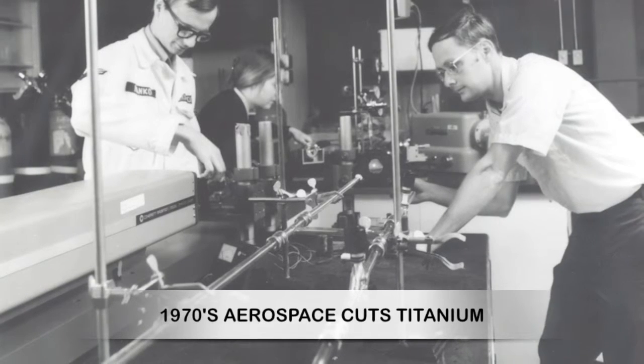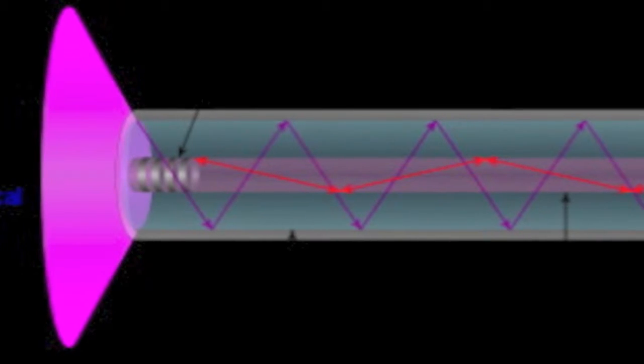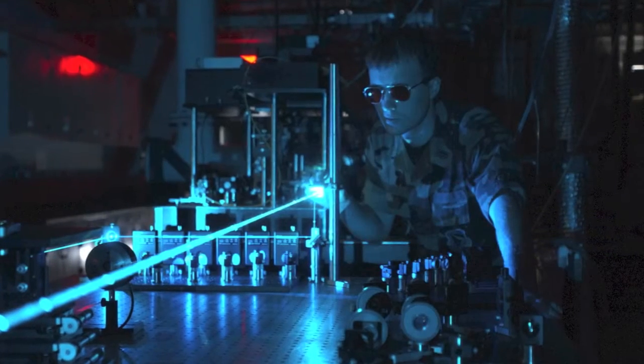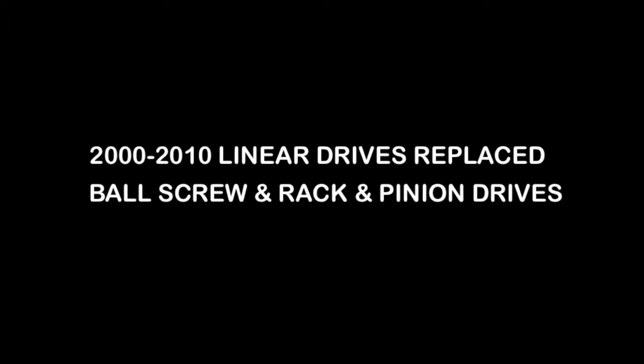In the 1970s, the aerospace industry cut titanium with lasers. 1975 saw the first commercially viable carbon dioxide laser cutter, which cut non-metals. While acquiring popularity, they still retain their top spot. Only fiber lasers cut holes smaller than material thickness. Introduced in 2008, they are faster than carbon dioxide lasers but cannot cut as deep. Between 2000 and 2010, linear drives combined the accuracy of ball screw drives with the speed of rack and pinion drives and replaced both.